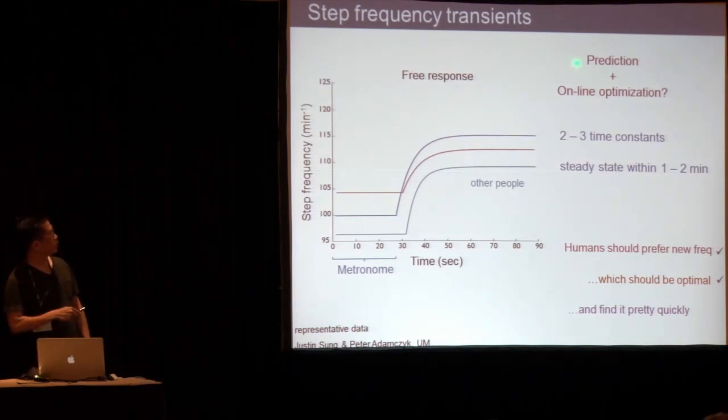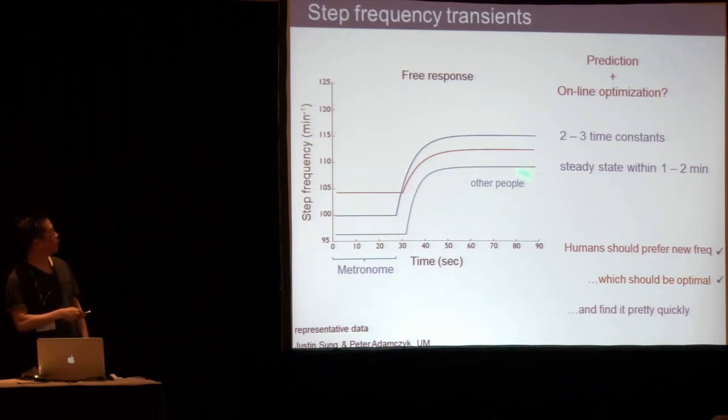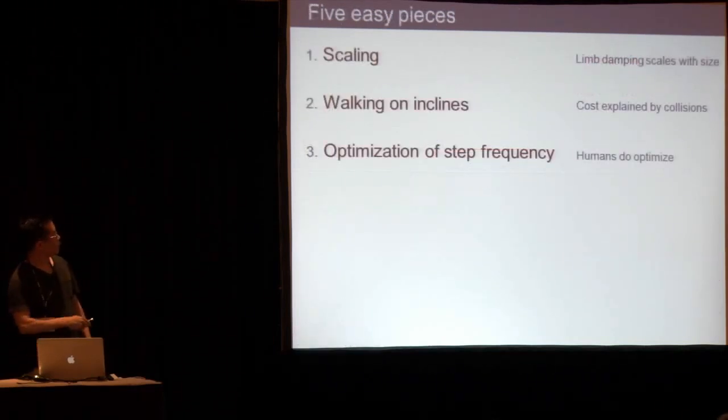We would argue that the faster time constants are some form of prediction — you have experience from prior life, you start walking, you know the speed, and you expect a certain step frequency, which you find very quickly. But then over the course of a minute or two, you're actually sensing this new situation. We think this is a sign of online optimization. So humans do indeed optimize that frequency — it's not just a coincidence that the preferred frequency matches the optimum.